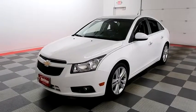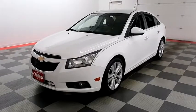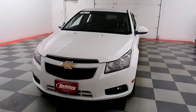Hi, I'm Andy with Holiday Automotive. Today we're going to take a look at a 2013 Chevy Cruze. Stock number is A7792.